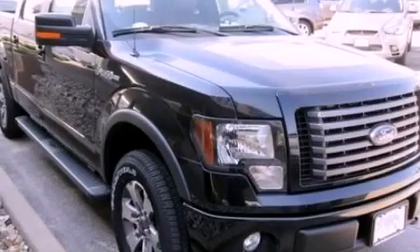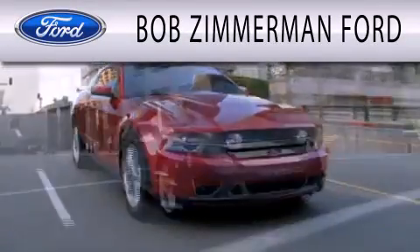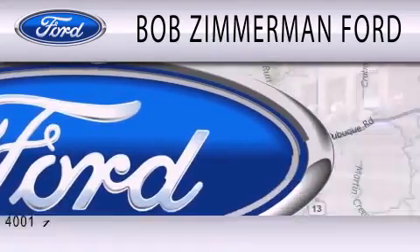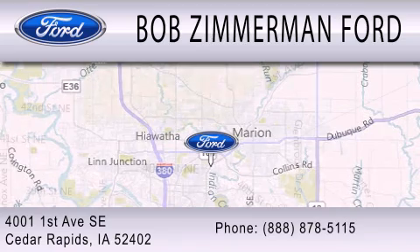Call or visit us right now and arrange your test drive today. Bob Zimmerman Ford is dedicated to doing everything possible to ensure that the experience you have selecting your next vehicle is as pleasant as possible. We are located at 4001 First Avenue Southeast in Cedar Rapids.